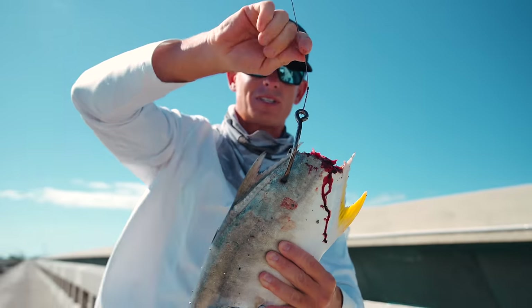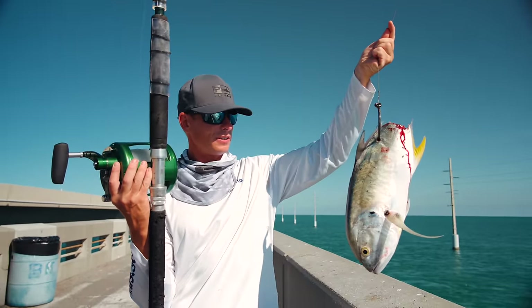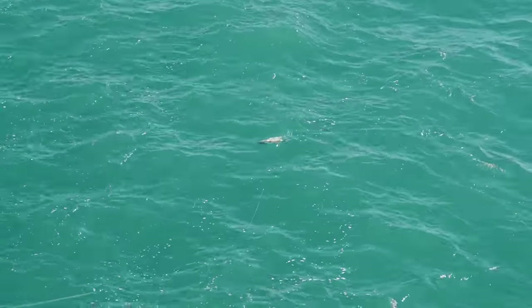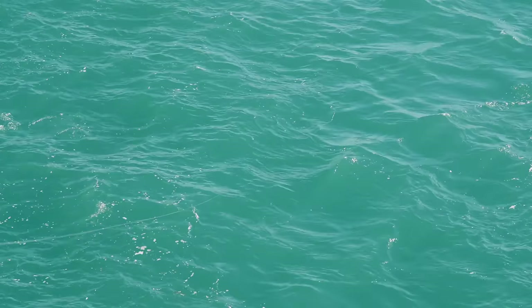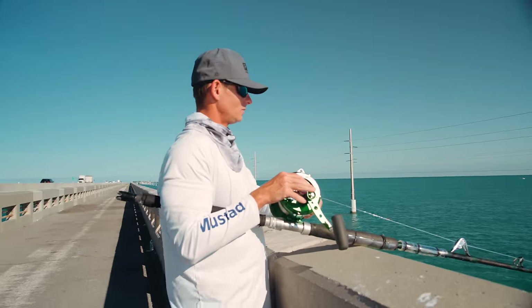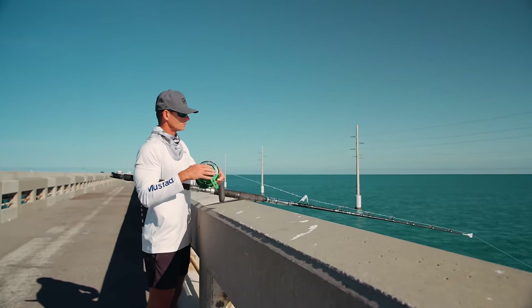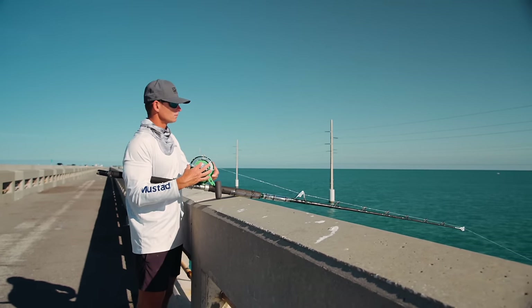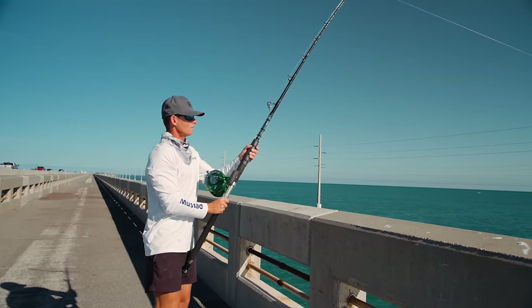16-0 Mustad Demon Circle. Look at that — nice big bait. All right guys, it's time. Mr. Jack Crevalle is going to go meet his maker. He's going to let him really eat it. He dropped it. Dropped it again. He's on it!